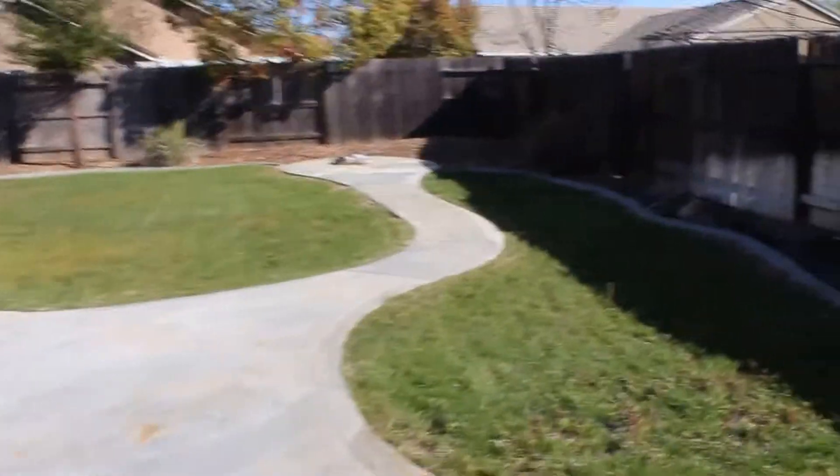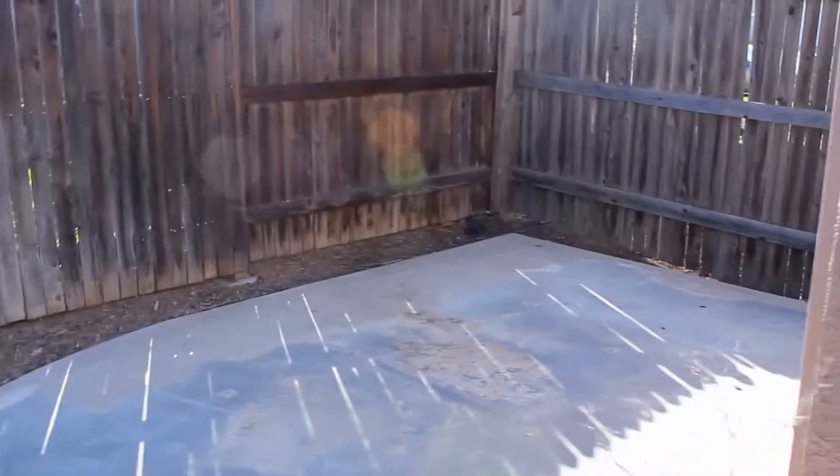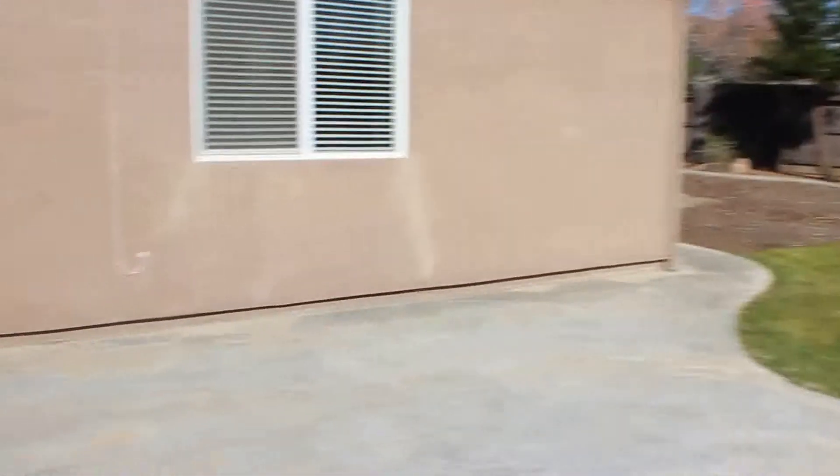Let's go ahead and take a look outside. You have a concrete patio that wraps all the way around the side of the house — plenty of room for entertaining.